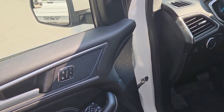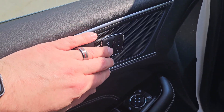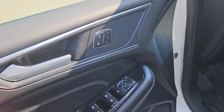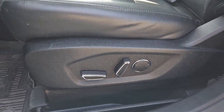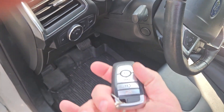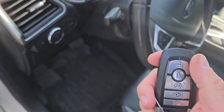In the driver's seat, you have driver memory positioning — if you have multiple drivers in your home, you can save up to three different seating positions. On your seat, you have power seat adjustments and lumbar controls as well. There are two key fobs with lock-on-lock, remote start, and power liftgate control.